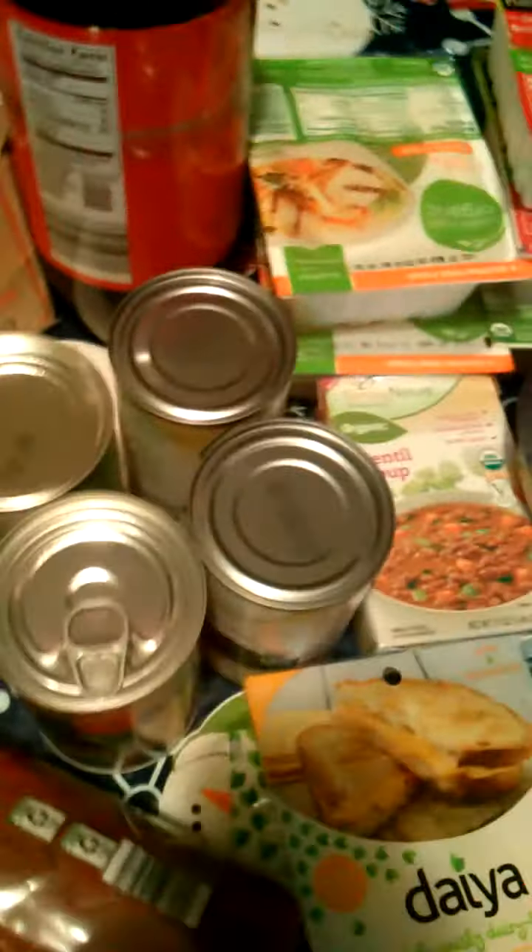Raisins. Mild salsa. A can of peaches, a can of sauerkraut, black beans, and then chili beans. The black beans and the chili beans are organic.